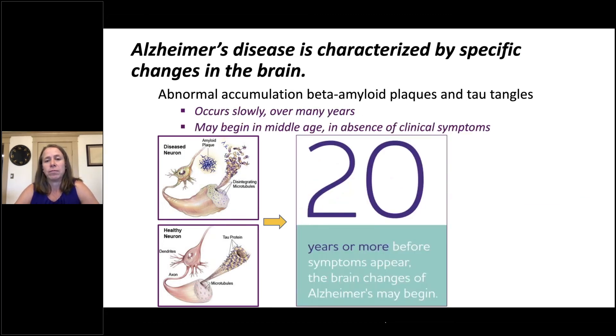From biomarker and autopsy studies, we now know that the accumulation of beta-amyloid plaques and tau tangles occurs very slowly over many years. In fact, accumulation might begin in middle-aged individuals in the absence of clinical symptoms — that is, while they're still cognitively normal. That means that 20 years or more before symptoms appear, the brain changes of Alzheimer's disease might begin.